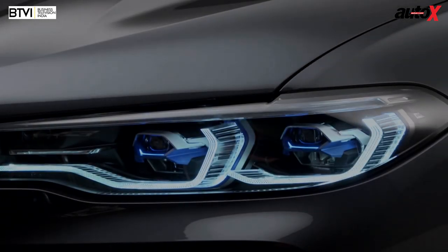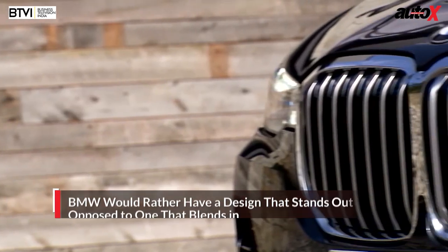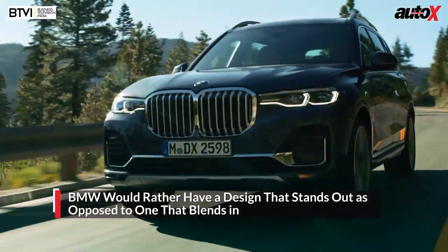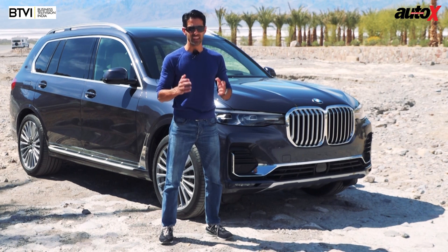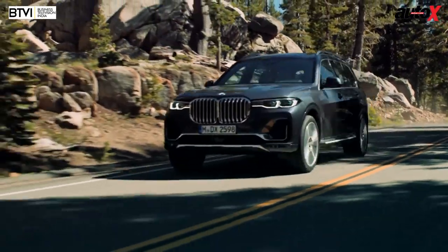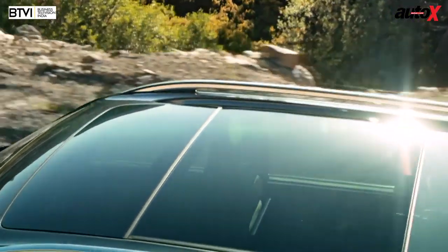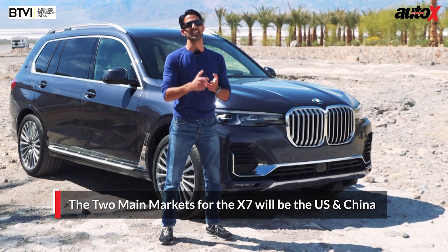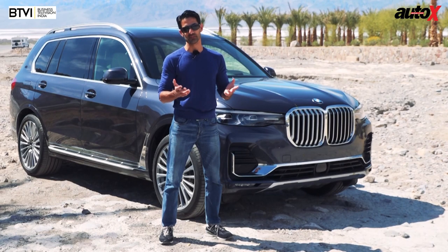If you ask me, I think it looks fantastic — well, other than that nose. It looks like the BMW designers did a phenomenal job and then hired a caricature artist to sketch that nose. As far as BMW is concerned, they think it's better for a car to be distinctive, to make you give it that second look. That's what their customers want in the US and in China, which are going to be the biggest markets for this machine. In India, well, that's up to you.